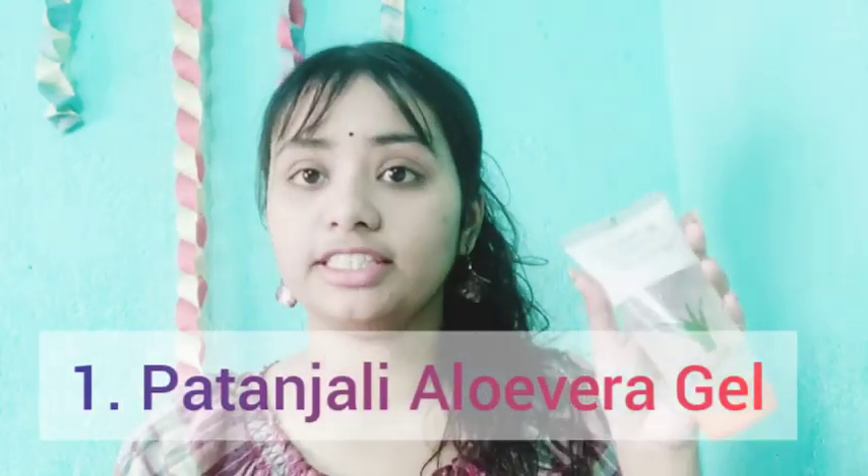My first favorite aloe vera gel — I'll start with this Patanjali, which is available everywhere. I have talked about this many times on my channel and done a lot of DIY toner and DIY face packs using this product. If you haven't seen those, all the links are given in the description box below and you can also check out our channel playlist too.